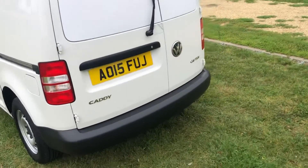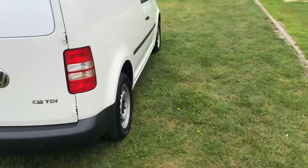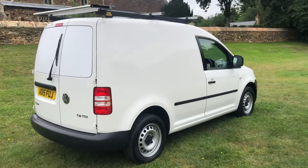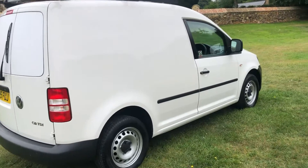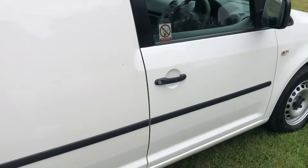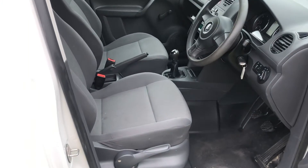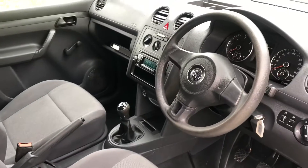All the tires are like new all round. The van will have a service and a new MOT done before sale. Inside is in really good condition as well, and it's done a genuine 97,000 miles from new.